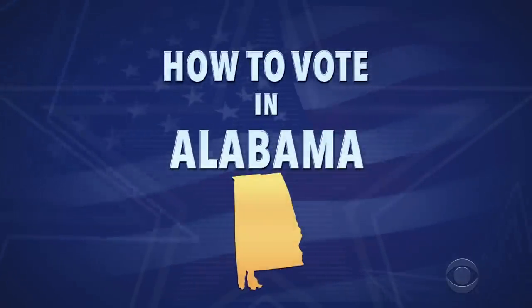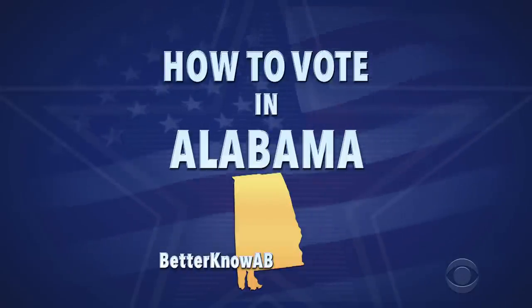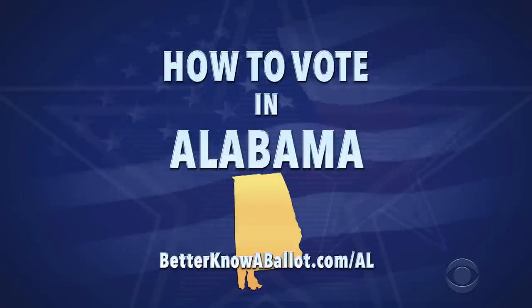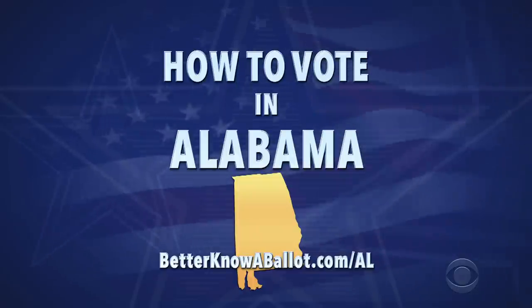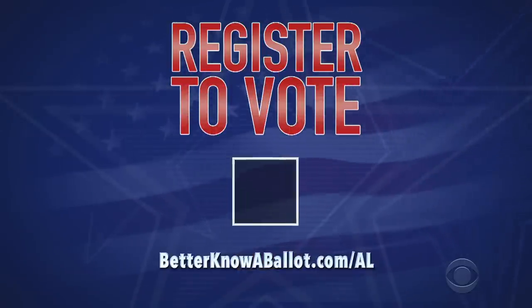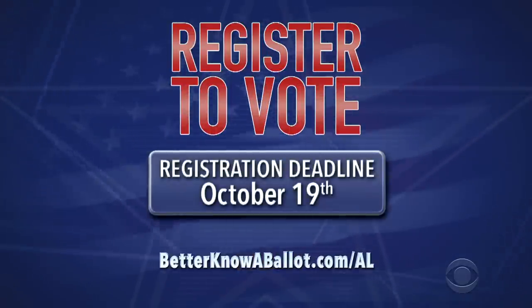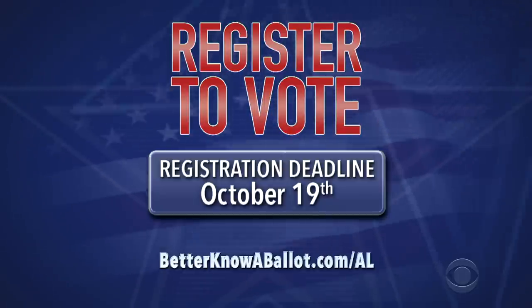This is general information for how you can vote early and by mail. Check out betterknowaballot.com for more information and all the links you need. The link for your state is below. First, make sure you're registered to vote. You can register online or just use our link. The deadline is October 19th, but do it now.